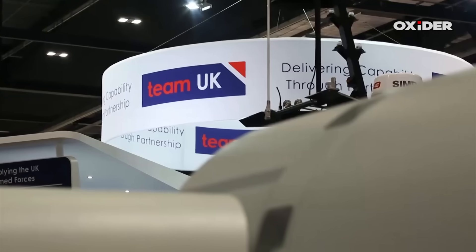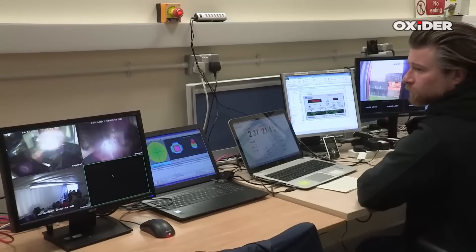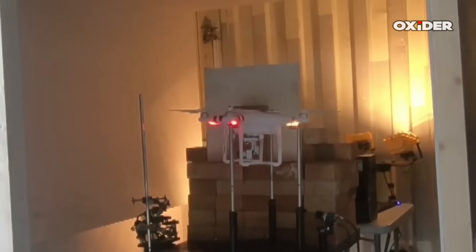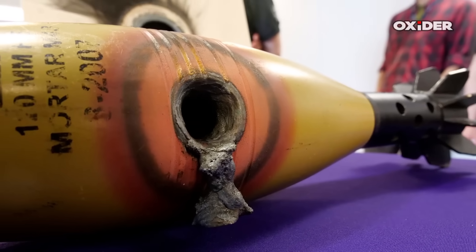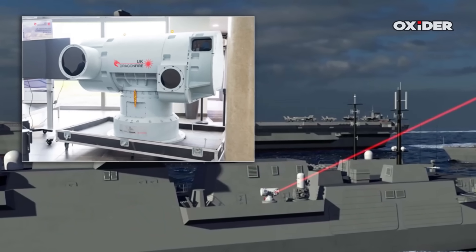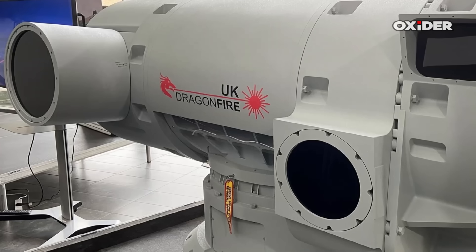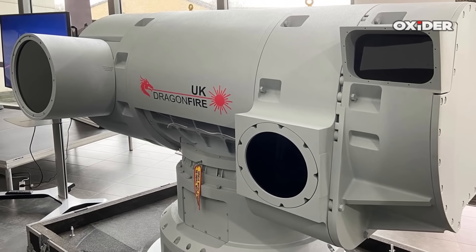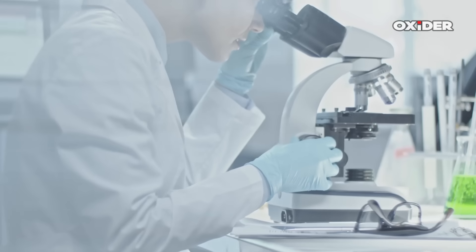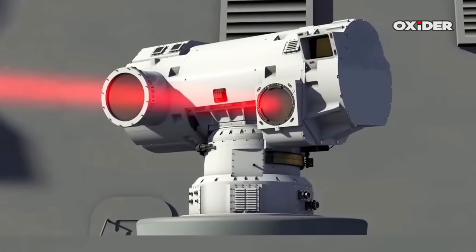The strategic impetus behind Dragon Fire's accelerated rollout is the rapid evolution of aerial threats seen in global conflict zones, including the proliferation of cheap drones and advanced cruise missiles in Ukraine and the Middle East. The UK government recognizes that high-cost, limited-stock missiles are unsustainable as primary defense options against low-cost mass threats, making a low cost-per-shot, deep magazine defense like Dragon Fire a critical component for future resilience. Integration of such technologies also aligns with NATO innovation strategies and advances sovereign UK capability in high-technology weapons.